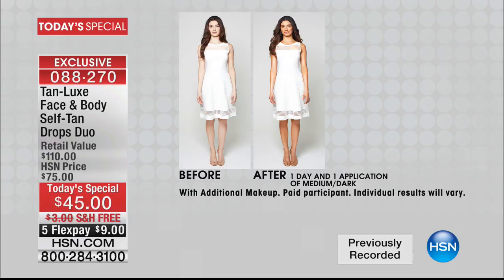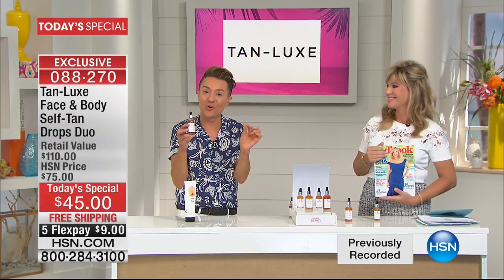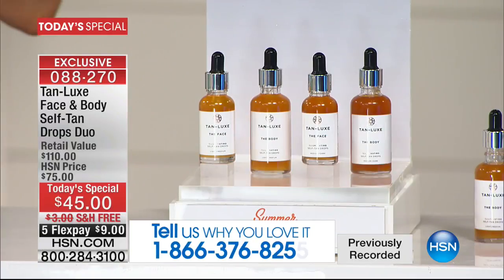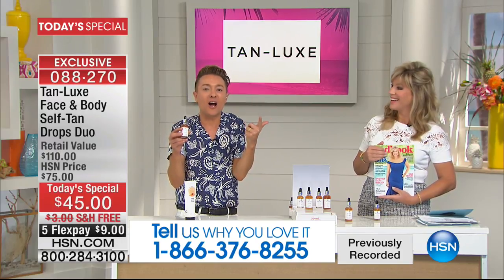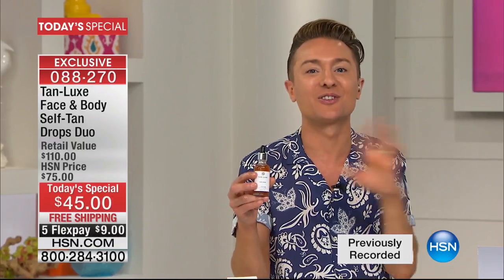I have had every tanning disaster possible. Tan Luxe is going to change all of that because it works with your own skin tone and you are in control. The more you use, the deeper the tan. This is tailor-made tanning — it's tanning for the 21st century and tanning for everyone. If you've never tanned before, you're going to love this. If you are an active tanner, Tan Luxe is going to change your life. If you've had so many tanning disasters, this is the way to glow.